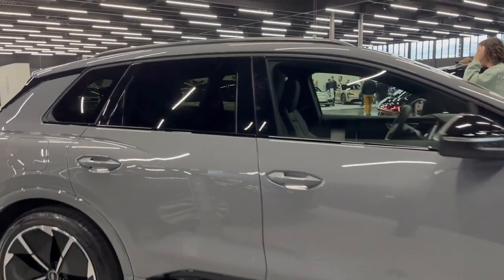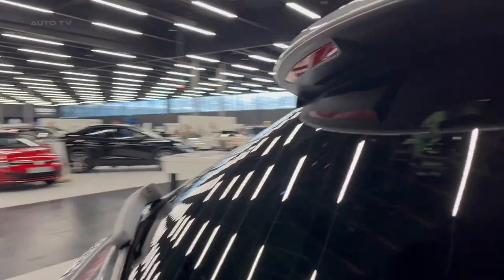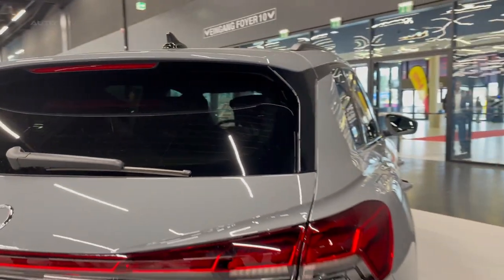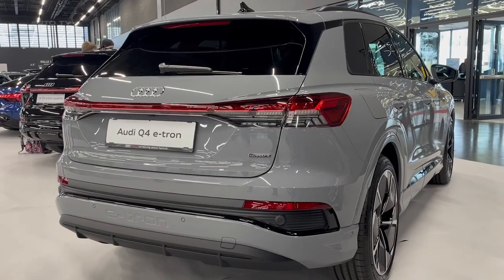The Q4 e-tron also has quick acceleration and responsive handling, making it great for parking lots and U-turns. Additionally, the Audi Q4 e-tron is based on Volkswagen Group's electric MEB platform and comes with all-wheel drive.